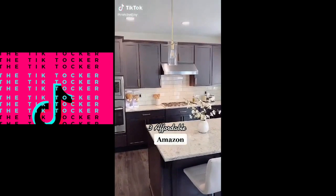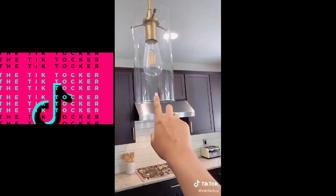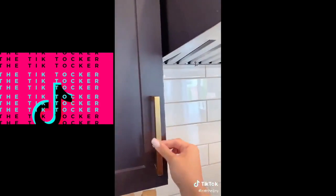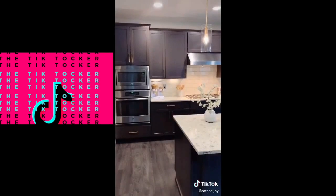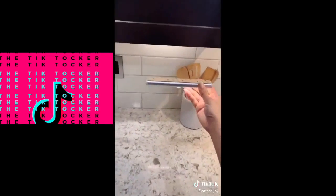Here are three affordable Amazon upgrades that made our kitchen look more expensive. First, these gold pendant lights with a clear glass shade and vintage light bulbs. Next, these matte gold handles — super easy to install, they come with screws and you just screw them in the back. Last, these under-cabinet lights: no dealing with electric or wires, just peel and stick them on.